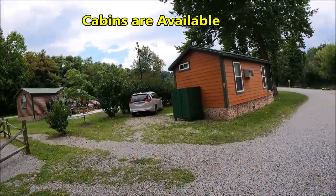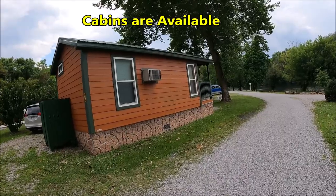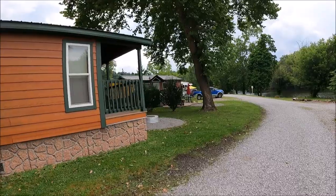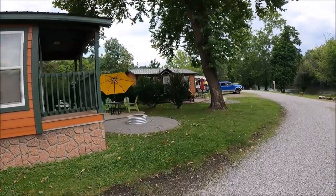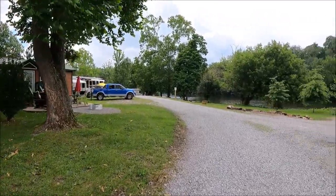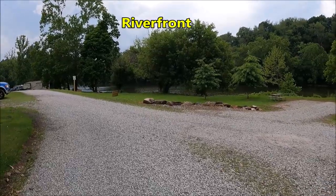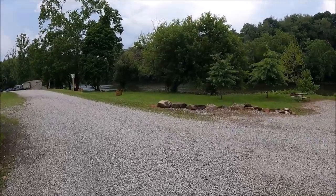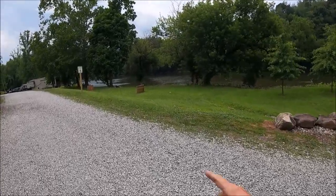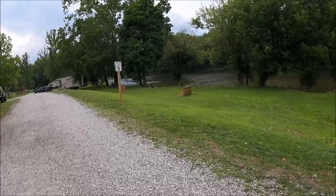They do have cabins that you can rent if you don't have a camper — we've seen that at every KOA we've been to. They have cabins with a nice patio area. This is the common area for lakefront, so if your site's not right on the water you have an access point for the water, and they also have more horseshoes down here.